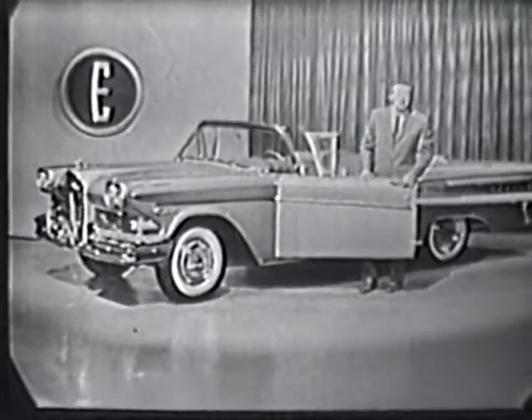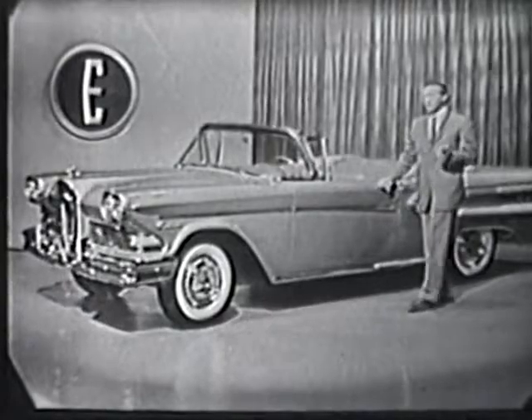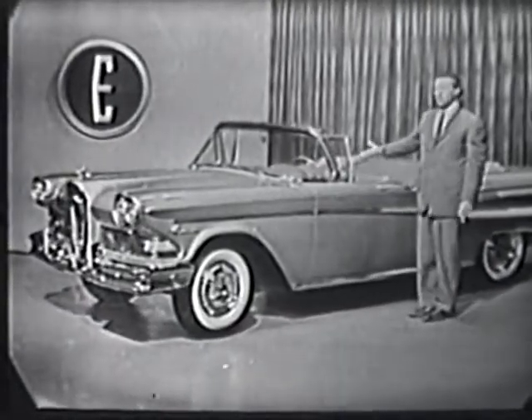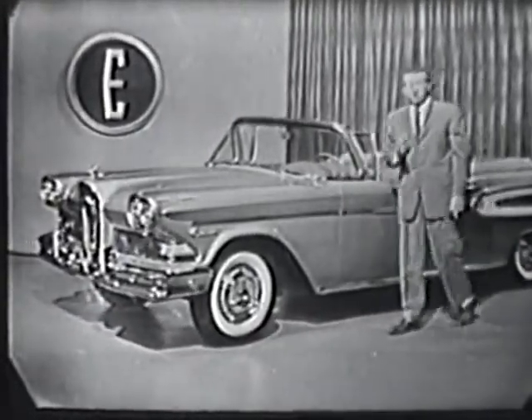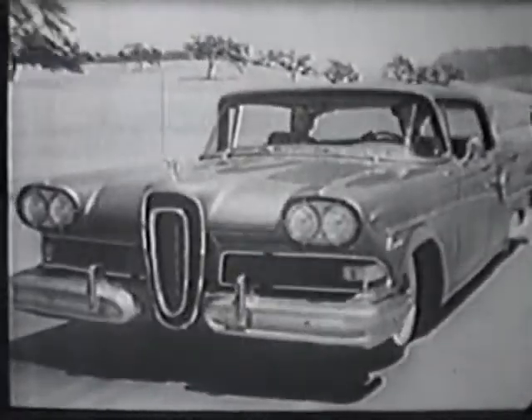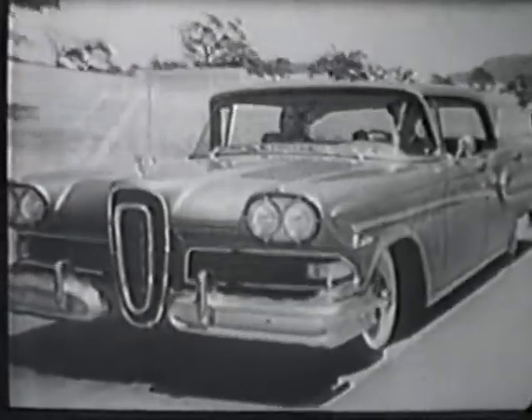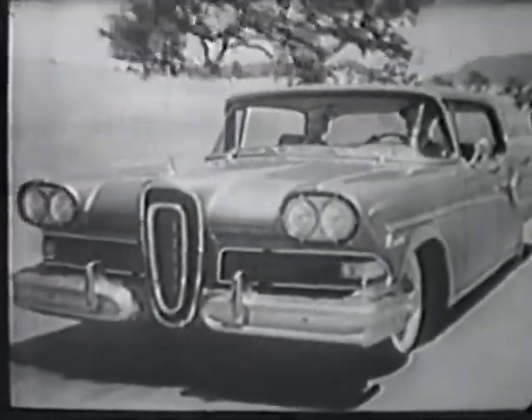When you do, you'll meet a fine businessman with broad automobile experience. He became an Edsel dealer because he had driven the Edsel, he had compared it, and he had carefully evaluated it. He'll be glad to demonstrate to you, as he did to himself, that the 1958 Edsel is the car that offers you the most in elegance of styling and performance.